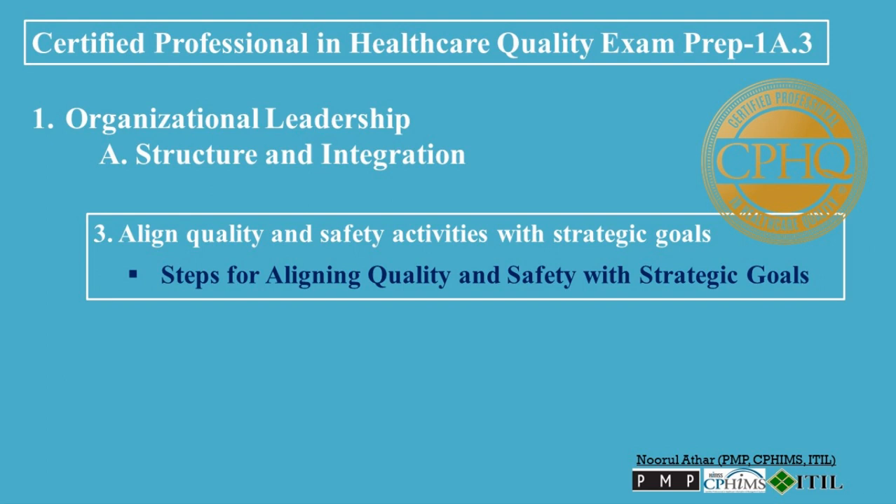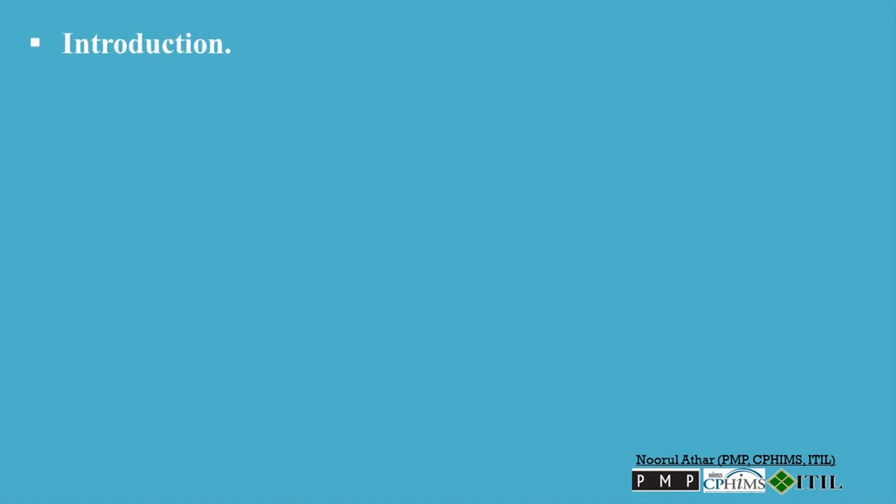Welcome to the Certified Professional in Healthcare Quality Exam Prep video. In this video, we will explore how to align quality and safety activities with strategic goals. Aligning quality and safety activities with an organization's strategic goals is essential for ensuring that these critical factors contribute effectively to overall success and sustainability. This process requires systematic integration, where quality and safety are not peripheral concerns but central to the organization's operational and strategic framework.